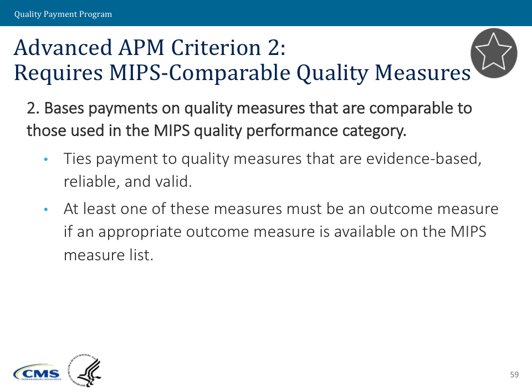The second criterion is about quality measures. The APM must base payment on quality measures that are considered comparable to those used in the MIPS quality performance category. This is a fairly flexible criterion. Comparable means the APM uses quality measures that are evidence-based, reliable, and valid. Those can come from a variety of sources — actual MIPS measures, consensus-based entity-endorsed measures, or measures tested in another APM — so long as they are evidence-based, reliable, and valid.